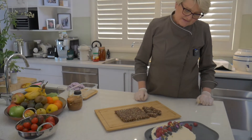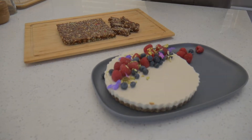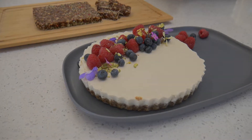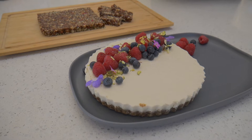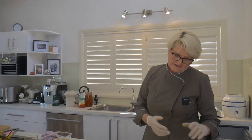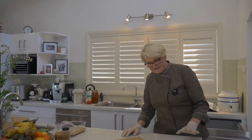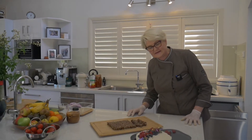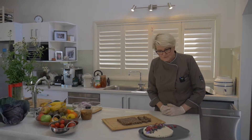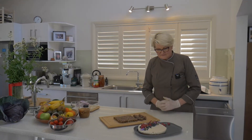Lemon tart — you might call it lemon cheesecake, but it is not a cheesecake. It is cashew-based, the filling: cashew nut and coconut, and lemon juice of course, and maple syrup. A little bit of maple syrup is the sweetener. The base is activated almonds and activated hazelnuts, pulsed with some dates to hold it together. So it is raw, it's absolutely delicious, and of course guilt-free to eat.